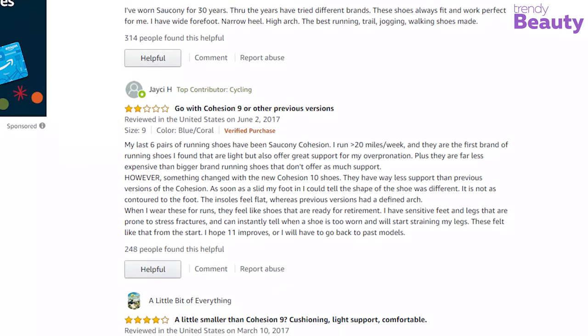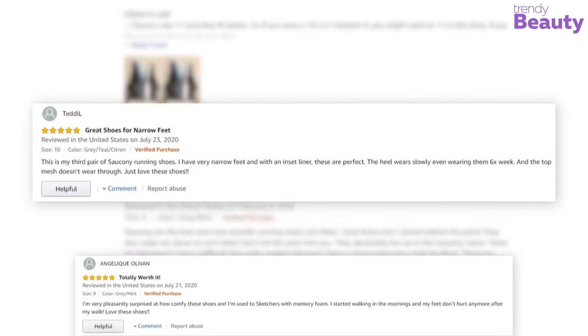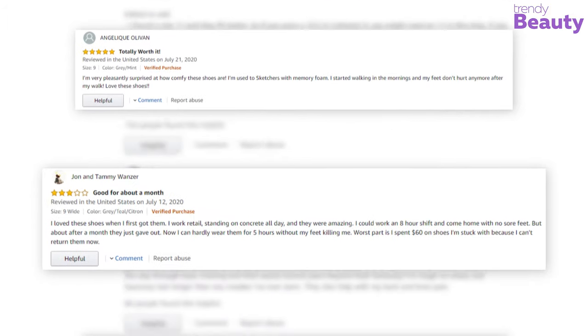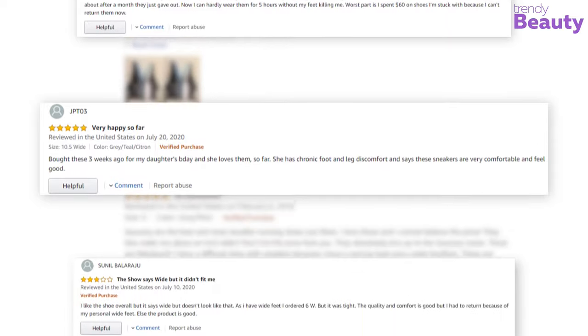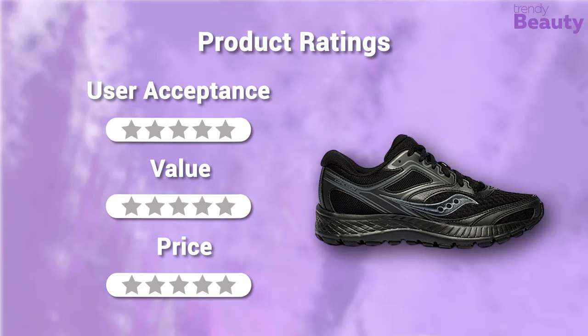The Saucony Women's Cohesion 10 has thousands of positive reviews and ratings on Amazon. The reviews say it all — these highly recommended running shoes are lightweight, durable, and come with a great price. But while many were happy with its performance, few users were dissatisfied with this edition. In terms of user acceptance we rate it 5 out of 5, value 5 out of 5, and at around $50 our rating for the price is 5 out of 5.